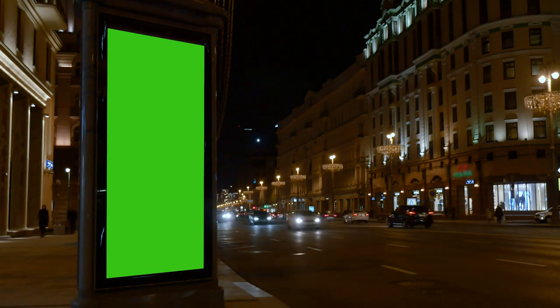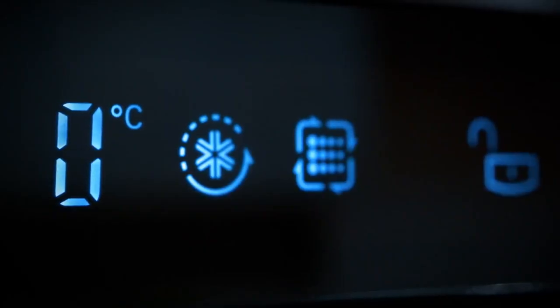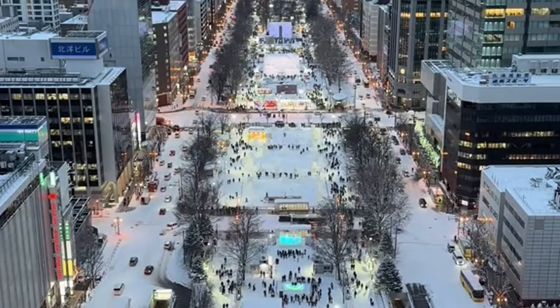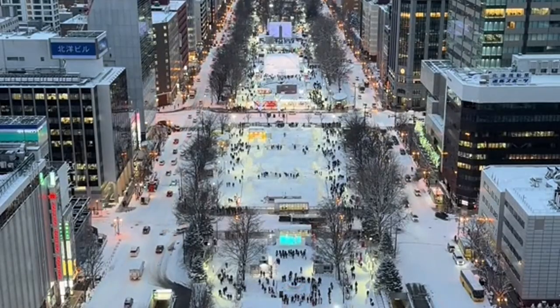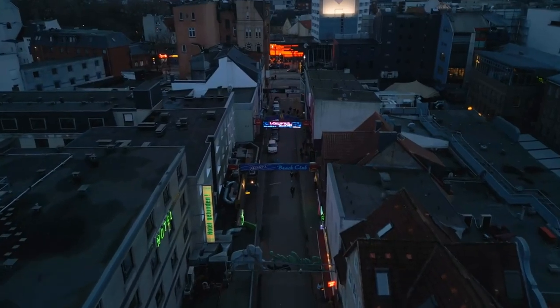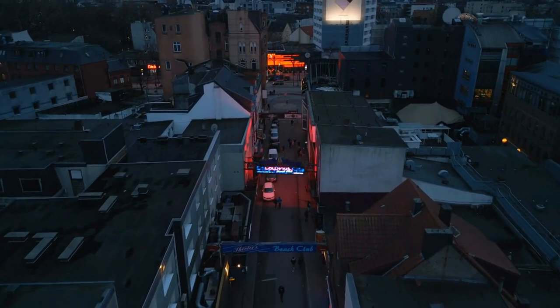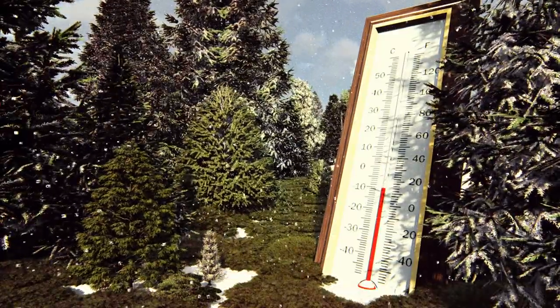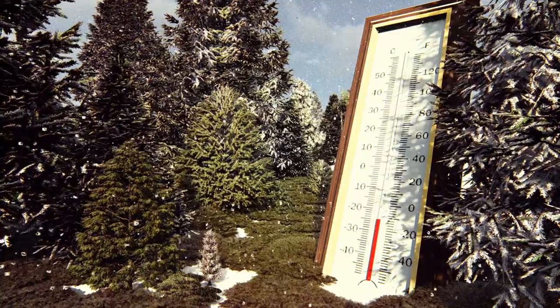Extreme temperature outdoor displays are the future of outdoor advertising. These displays are designed to operate in extreme temperature conditions, ensuring that your content remains visible and legible regardless of the weather. Whether it's freezing cold or scorching hot, extreme temperature outdoor displays can withstand the harshest conditions. They are built with advanced thermal management systems that regulate temperature and prevent overheating or freezing, ensuring that your outdoor advertising campaigns can run smoothly year-round, maximizing their impact and effectiveness.